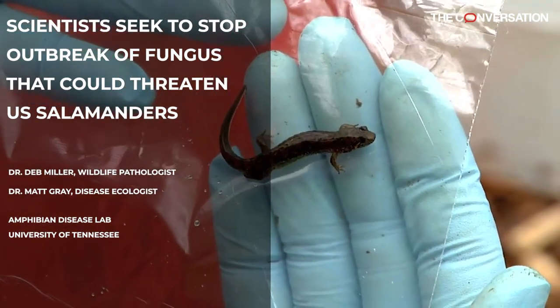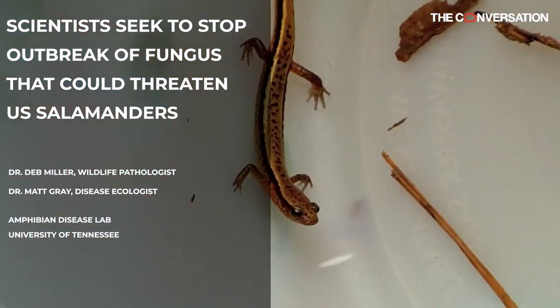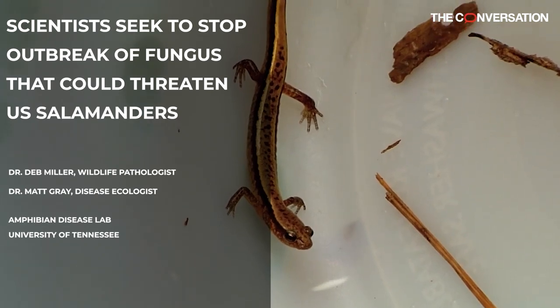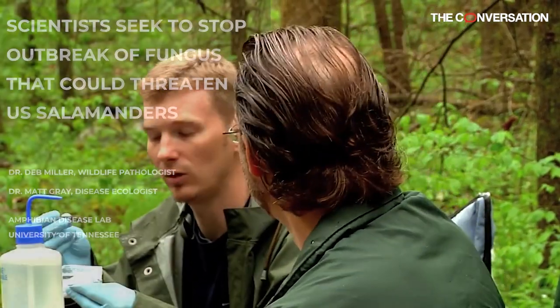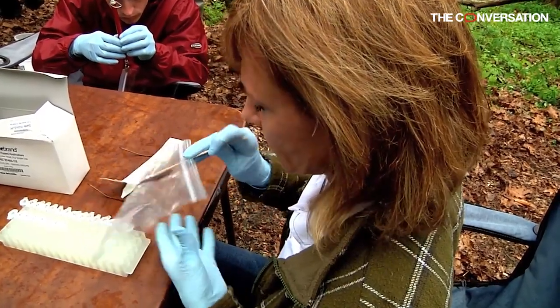Salamanders in the U.S. are threatened by a newly discovered chytrid fungus, and a husband-and-wife team are studying ways to protect them. Professors Deb Miller and Matt Gray run the Amphibian Disease Laboratory at the University of Tennessee.